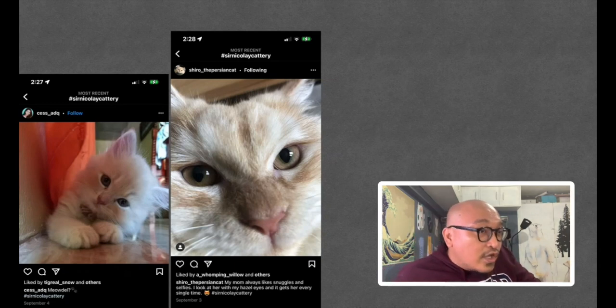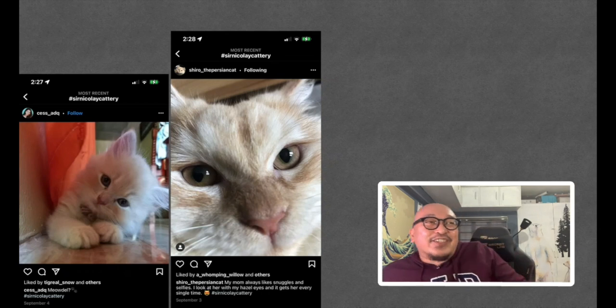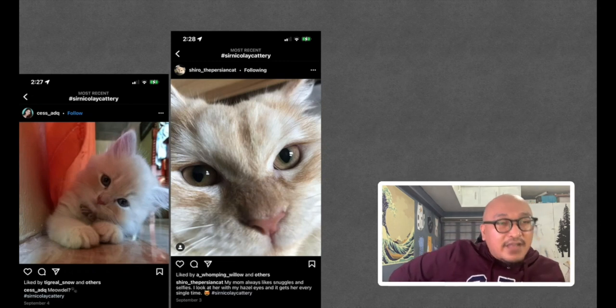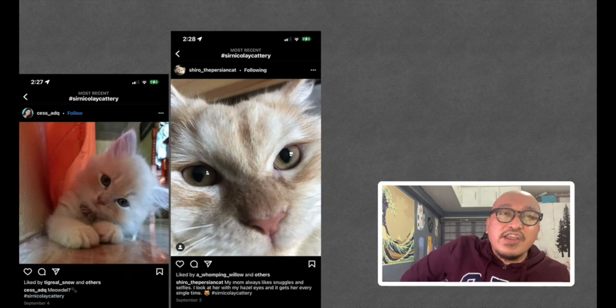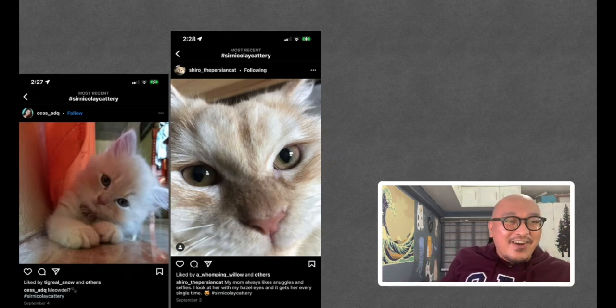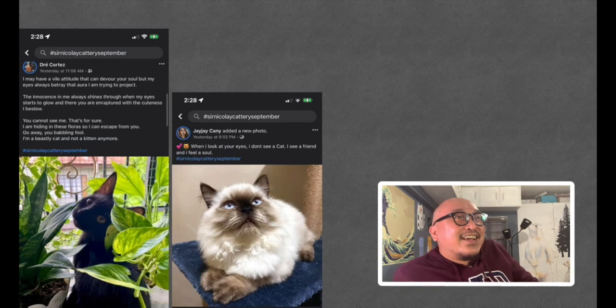From Cess ADQ, a Meowdel shot. From Shiro the Persian cat: 'My mom always likes snuggles and selfies. I look at her with my hazel eyes and it gets her every single time.' Maybe Shiro gets treats because of those eyes! And with that we're down to our last set of pictures, all from Facebook.